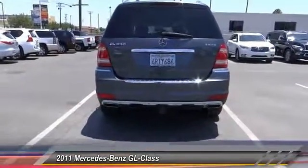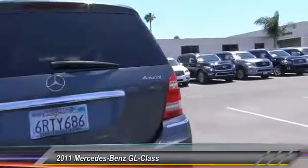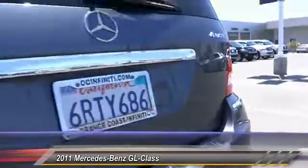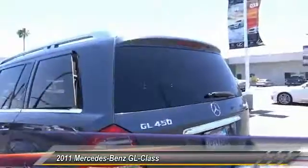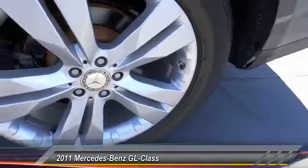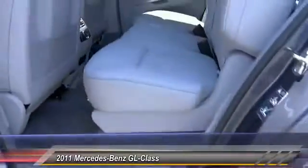Here are some of this vehicle's great options: navigation system, backup camera, heated seats, Bluetooth wireless data link for hands-free phones, air conditioning, front power steering, cruise control, automatic stability control, AM-FM stereo radio, and premium sound.